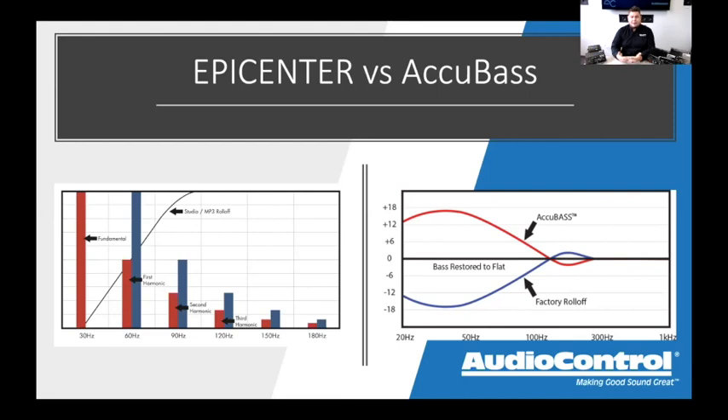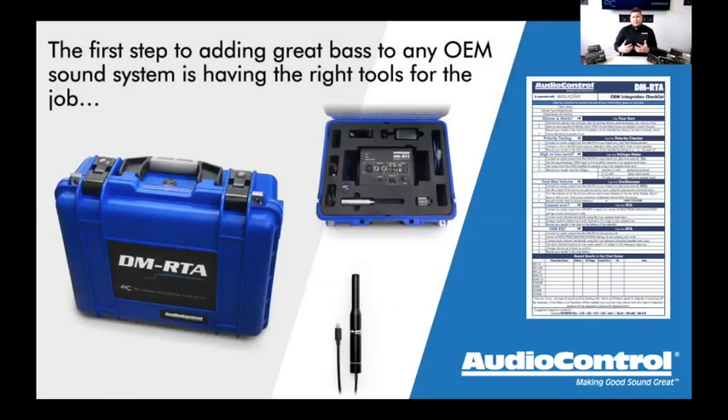AccuBase compensates for bass roll-off. If you've ever had a system where the bass sounds great at low and mid volume but starts dropping off at higher volumes — you keep turning the knob but the bass stopped getting louder 20 turns ago — that's a system with bass roll-off. That's exactly where AccuBase comes into play, helping to keep bass consistent through the full volume range.